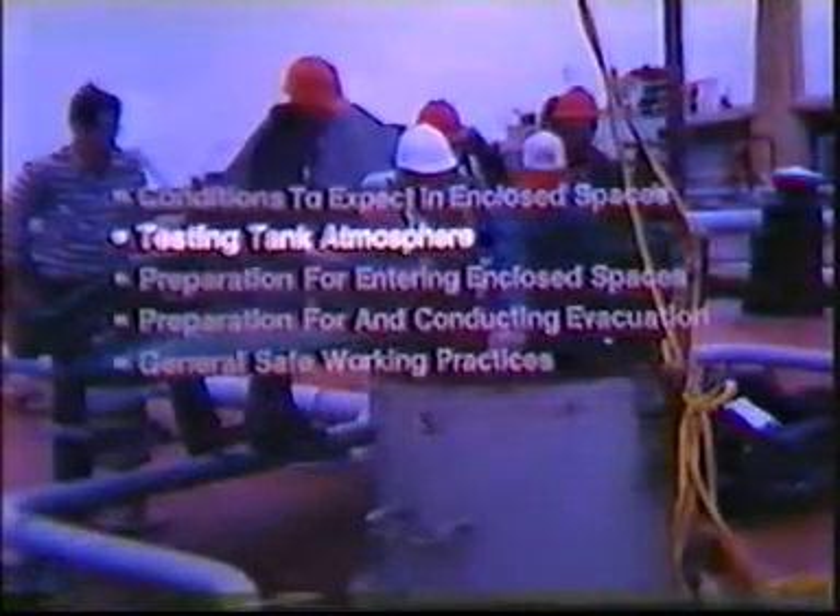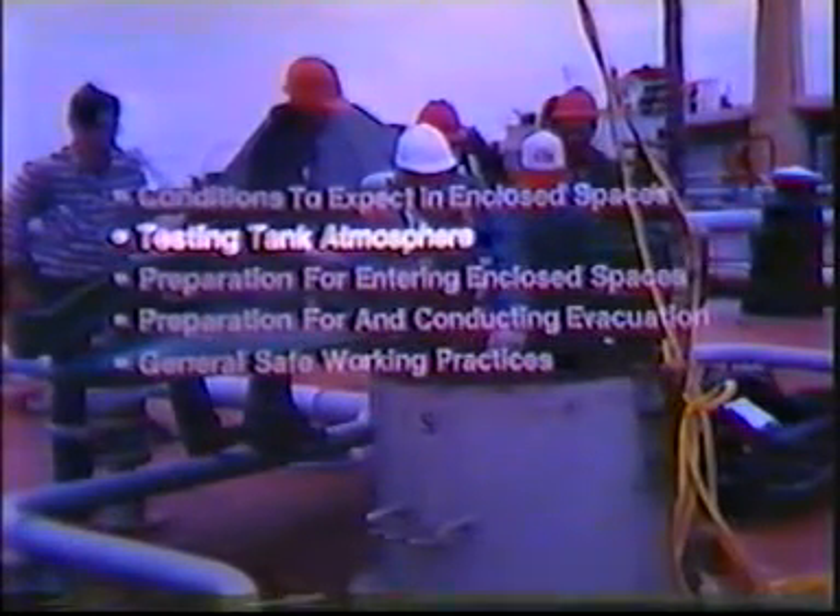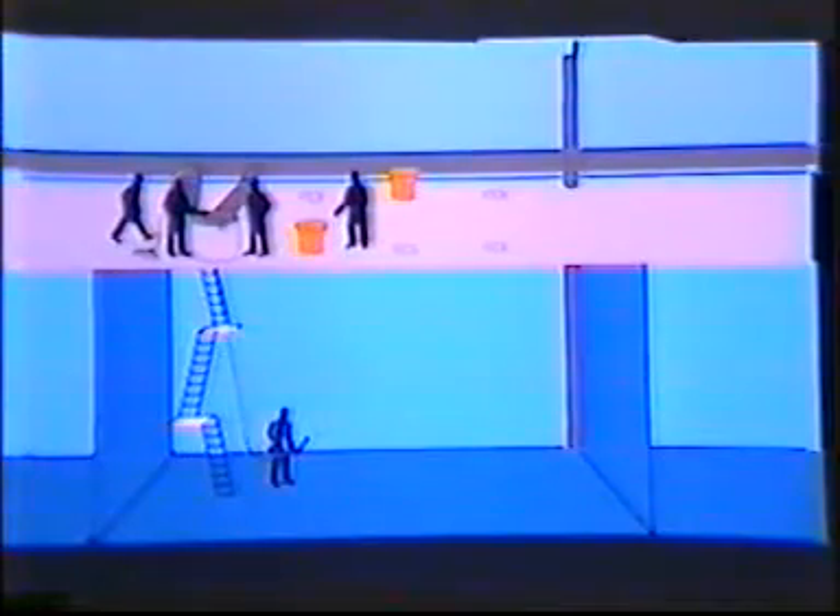This section of the program will cover the inspection of a tank to determine if the tank is safe for entry. No matter what the reason for entering a cargo tank, preparation is the key to a successful entry. Most tank entries will be safe if the tank is gas-free and remains so while you are inside.